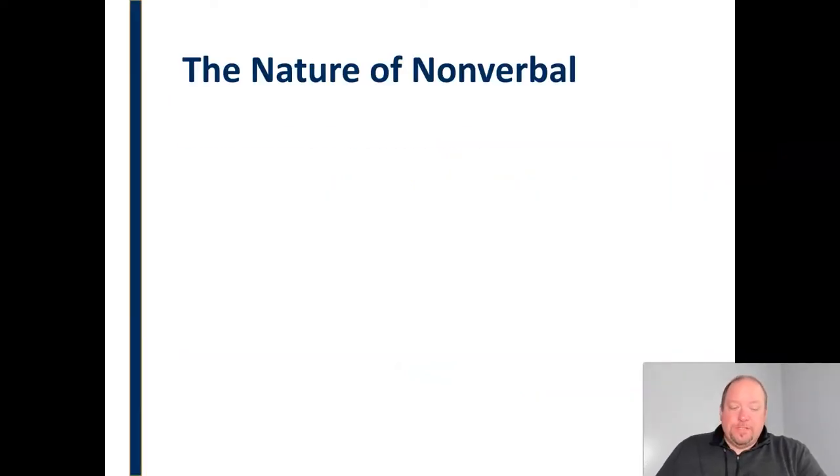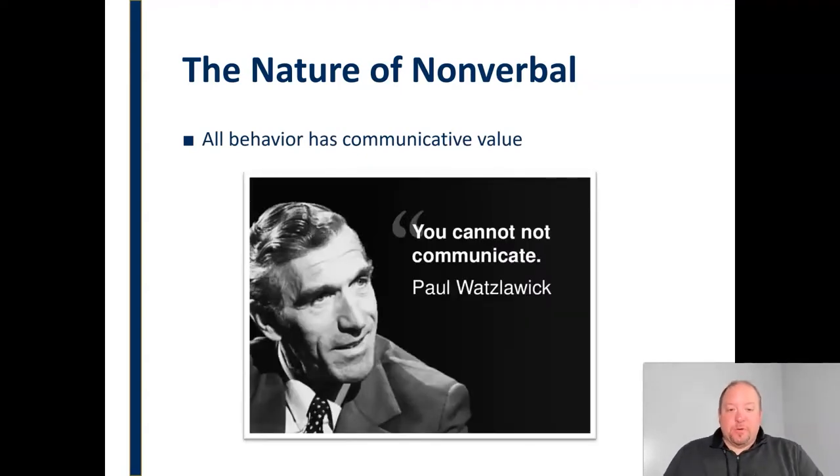Let's start with the fact that all behavior has communicative value, or as researcher Paul Watzlawick put it, you cannot not communicate. Everything you do or don't do, say or don't say, has communicative value and communicates something — including all of our nonverbal behaviors. So all of that behavior, whether we intend for it to or not, has communicative value.